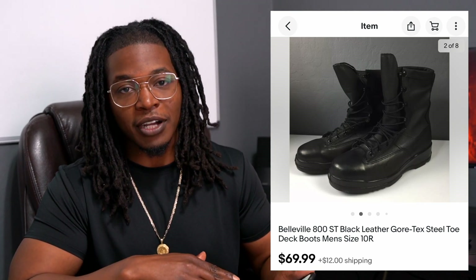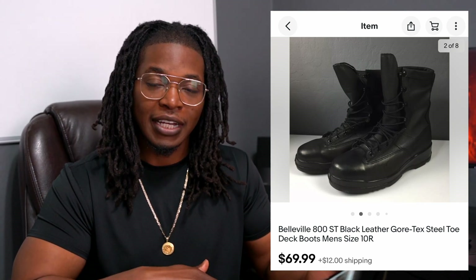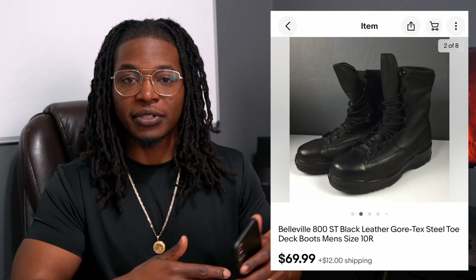Belleville boots — sometimes I'll come across them and they might be suede, a little dirty, or a little dusty. For that reason I'll usually pass. But if I can find them in this condition, I'll always grab them up.